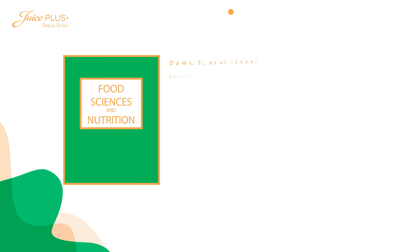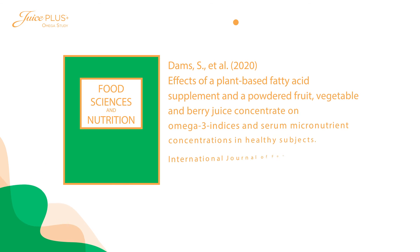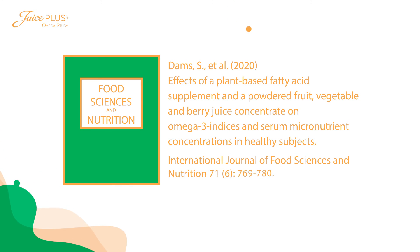You can access this study for yourself from Dams S et al. 2020. It's called 'Effects of a Plant-Based Fatty Acid Supplement and a Powdered Fruit, Vegetable and Berry Juice Concentrate on Omega-3 Indices and Serum Micronutrient Concentrations in Healthy Subjects.' You'll find it in the International Journal of Food Sciences and Nutrition, Volume 71, Number 6, pages 769 to 780.